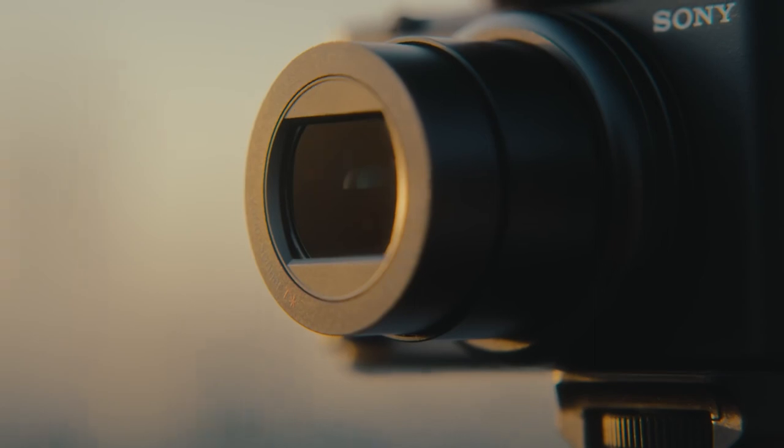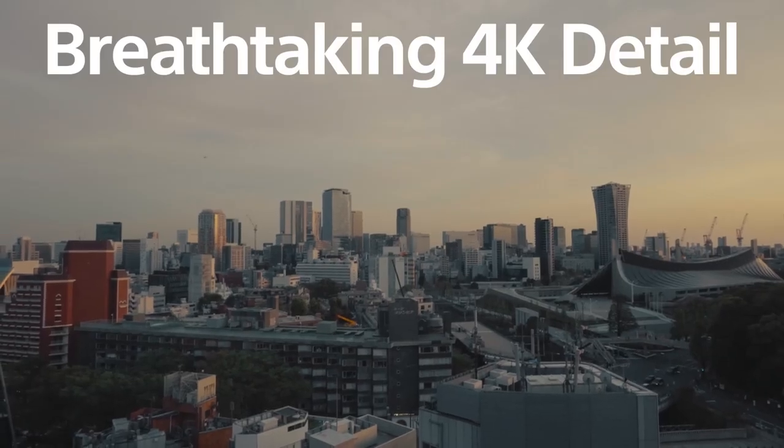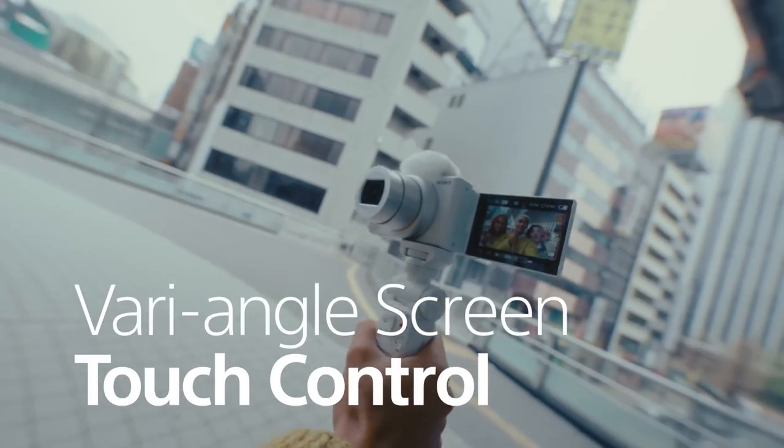4K images have breathtaking detail, even in lower light. Capture selfies more easily with varying angle, screen and touch control.